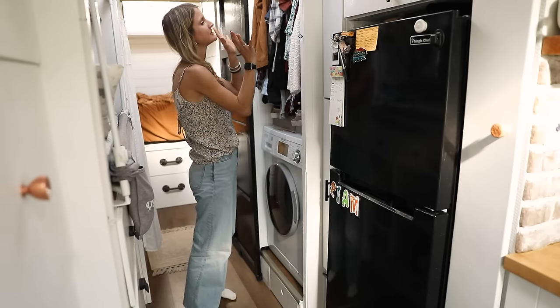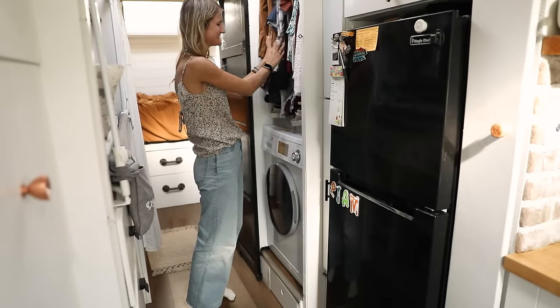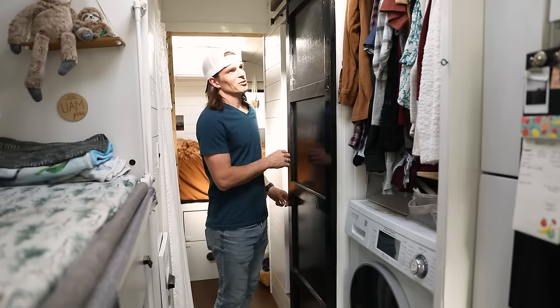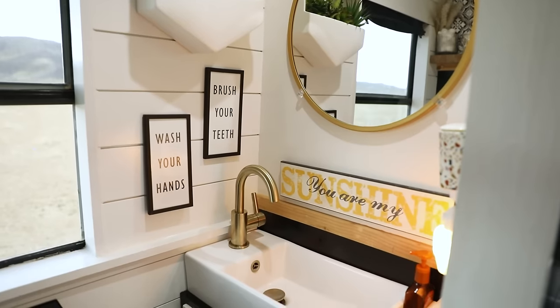Up top we have most of our clothing — I may or may not take over more than half the closet, but this side is mine and this is Landon's. This door was one of the cool features we built in the bus, because it not only covers the washer, dryer, and closet, but it also swings back and covers the bathroom area.